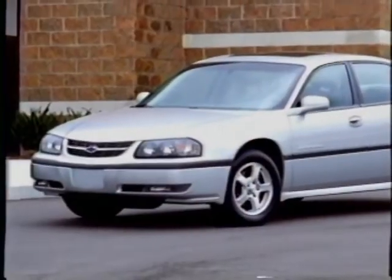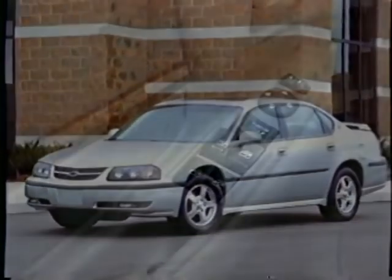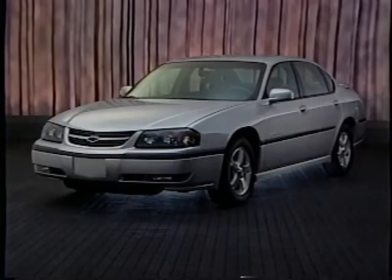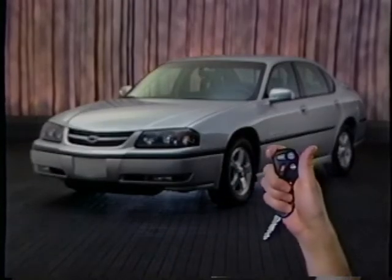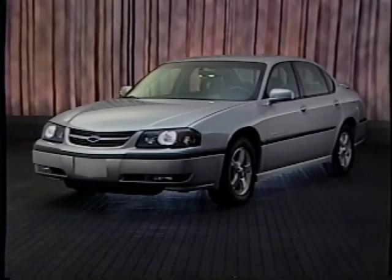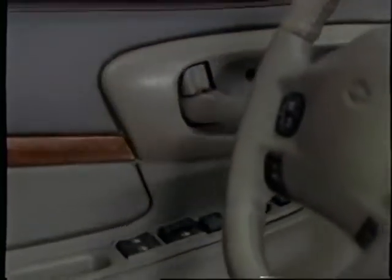And don't forget about the many other standard amenities that add to Impala's luxurious feel: power door locks and windows, and the express down feature on the driver's window. Remote keyless entry is now standard for 2003 on Impala Sedan — it allows the doors to be unlocked from up to 30 feet away. And every Impala includes lockout protection, which prevents the power door locks from locking the driver's door if the keys are left in the ignition.